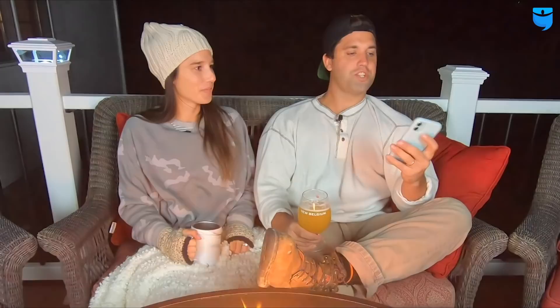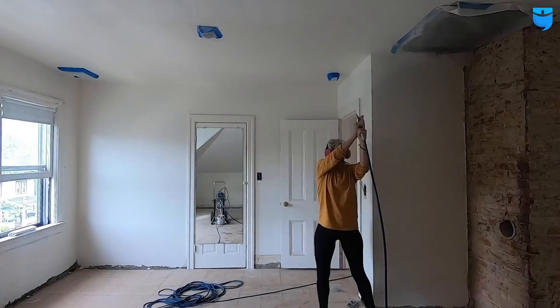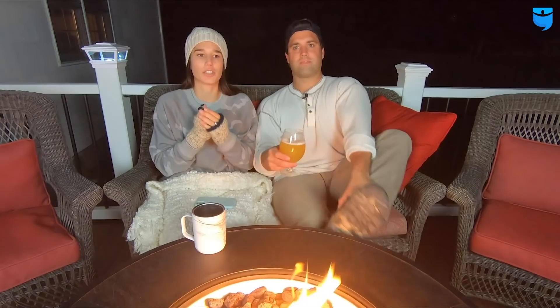Sean and Jess ask: would you recommend the Graco paint sprayer or stick to rollers? I have a love-hate relationship with it. The sprayer itself is amazing — I highly recommend the Graco Magnum X7. But sprayers in general have mixed feelings for me. It takes a lot of time to set up and an even longer time to break down and clean. So if you're doing a big project, a thousand percent recommend a paint sprayer. But if you're just doing a wall or only have a couple hours to paint, I'm not sure the sprayer is the best tool.